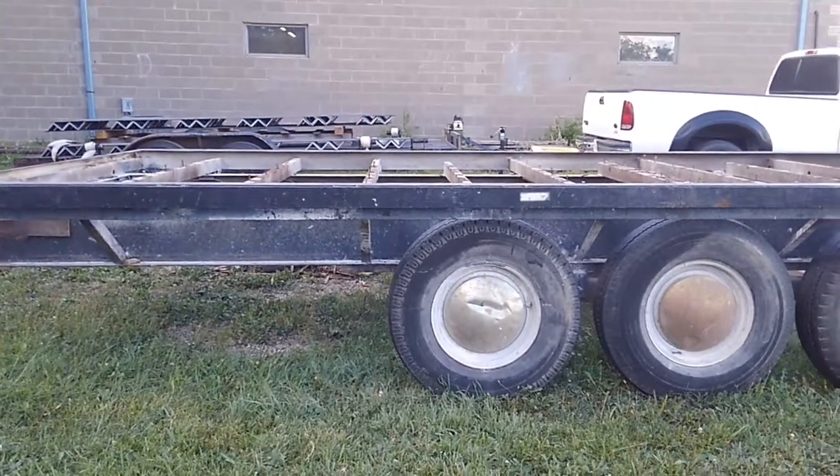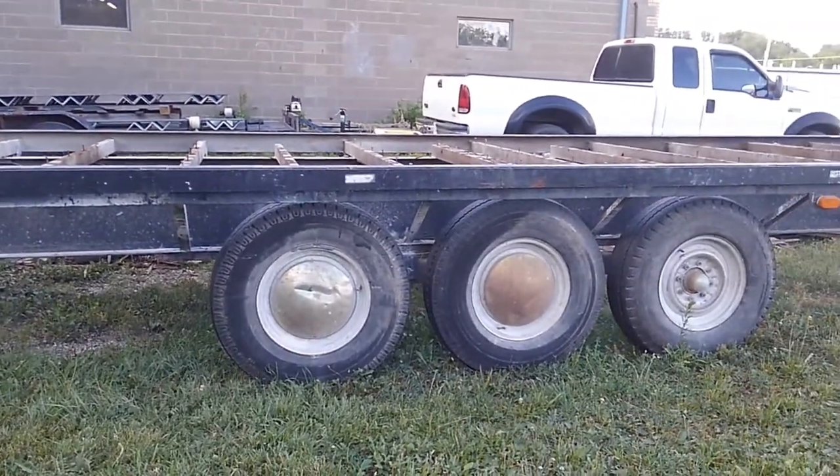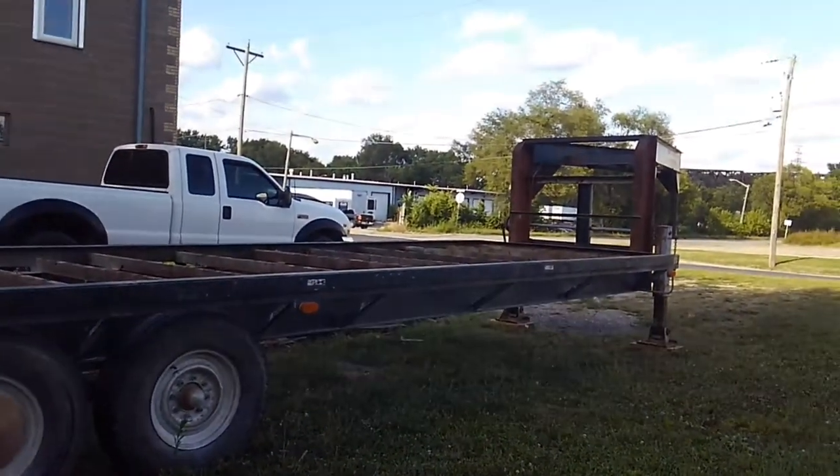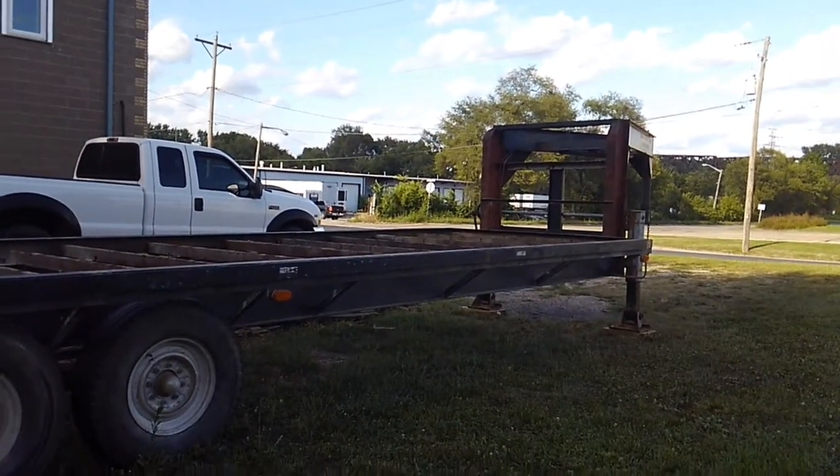Some of you read the post that I was going to build a tiny house, and I am actually going to do that. Here is the gooseneck trailer that I decided to buy.